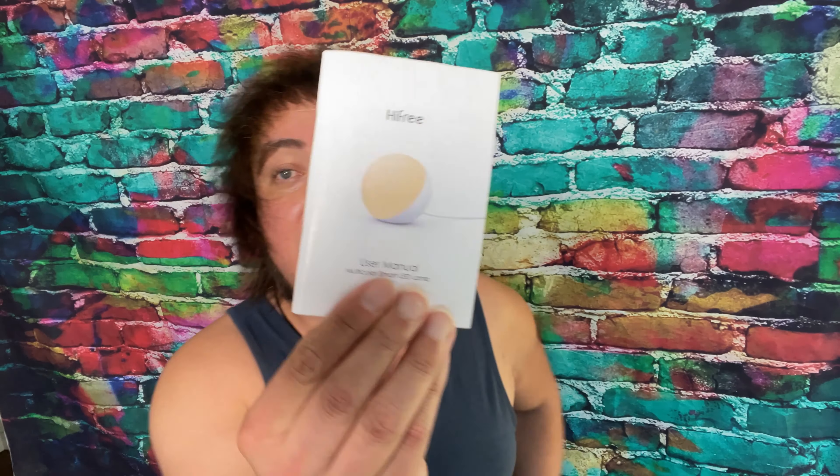In these trying times, the entire world is looking for a guiding light, a beacon of sorts, to offer guidance and meaning and comfort. And that beacon, that guiding light, is here. It's a nightlight by Highlife, and we're going to review it on this next episode of Good Tech Cheap.